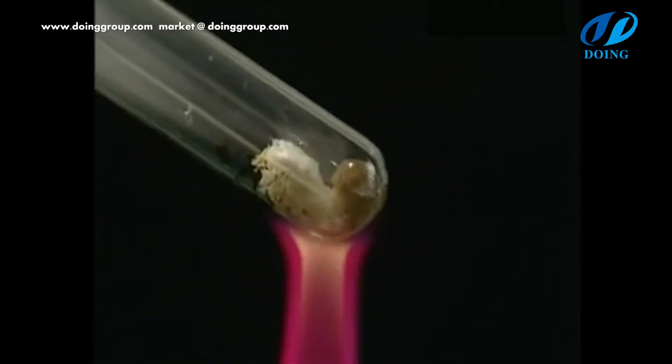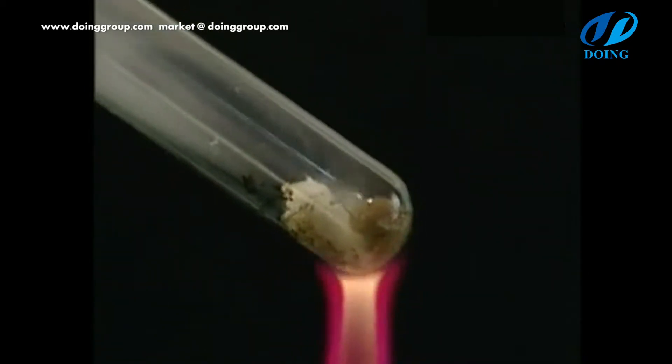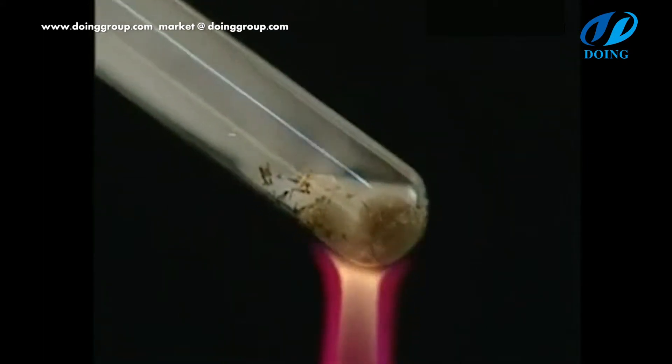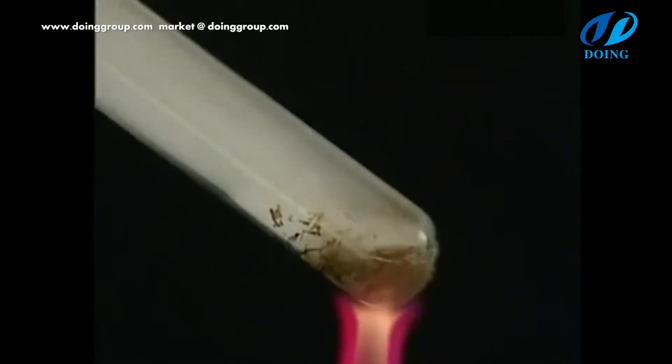PP, PS are decomposed at 300 to 400 degrees Celsius. PVC is decomposed in two stages: 200 to 300 and 300 to 400 degrees Celsius.